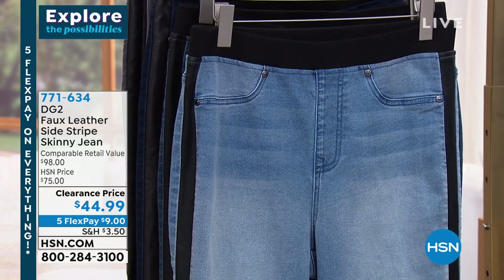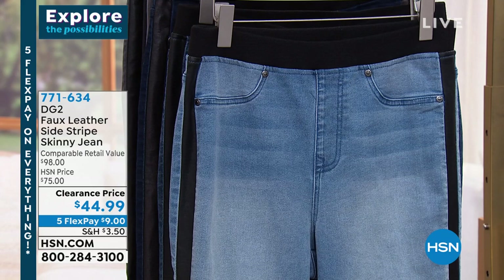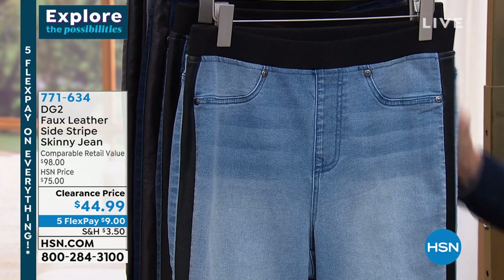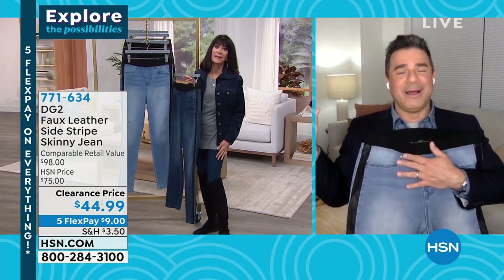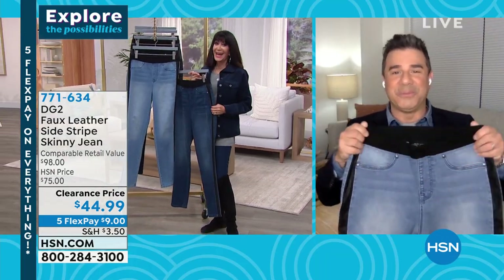This has a modern twist to the traditional skinny jean — just that little stripe, almost like a sexy tuxedo stripe done in faux leather. The faux leather not only has stretch, it has a grain that looks like traditional leather — it's not shiny and garish like some cheaper faux leathers. Every single color you choose goes back to black, so it's very easy to wear.